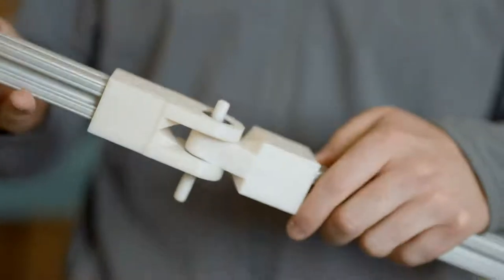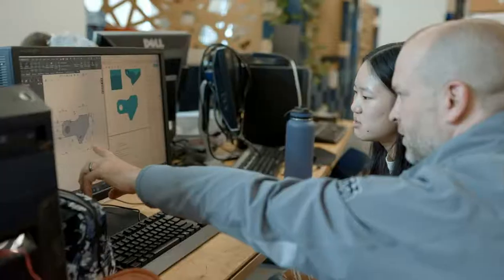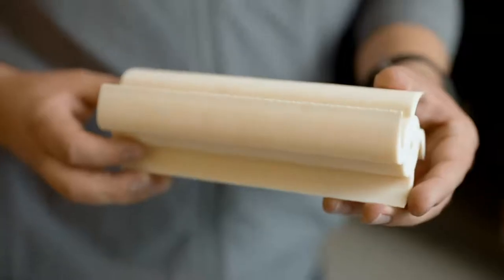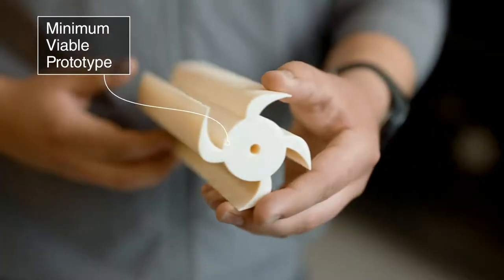3D printing has been phenomenal to be able to access here. It's been able to help me prototype super fast, go through iterations, and test designs I never would have been able to. As soon as that design is done, we're then taking it to our 3D printers almost 90% of the time to create that physical object that can then be iterated to get to an MVP — a minimum viable prototype.